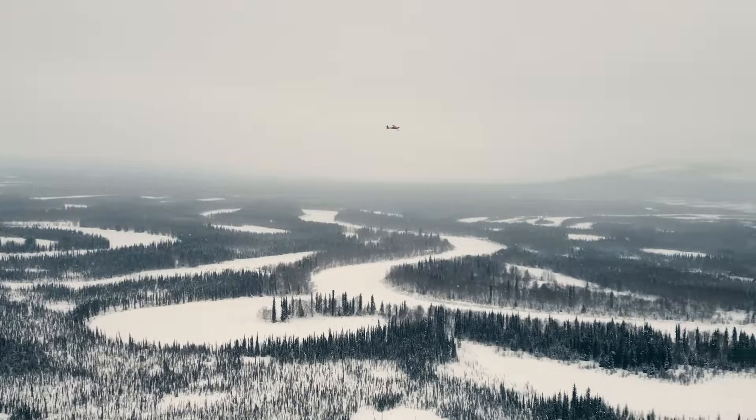Dallas Seavey recently won his sixth Iditarod, and while much of the focus is on the musher and the dogs themselves, there's a huge infrastructure for support that goes into it, and it includes aviation. We give you an up-close walk-around of a Cessna 180 in the Iditarod Air Force.